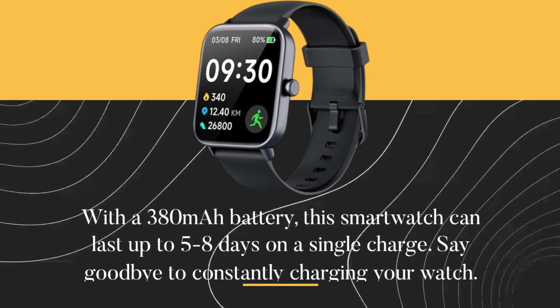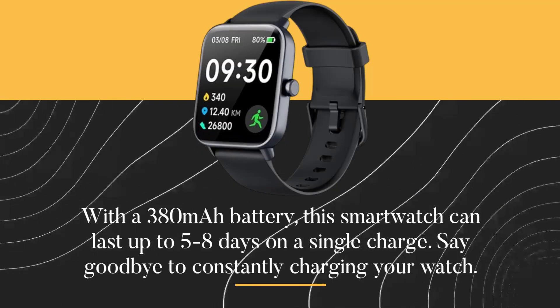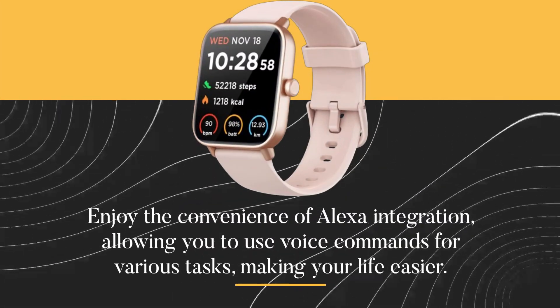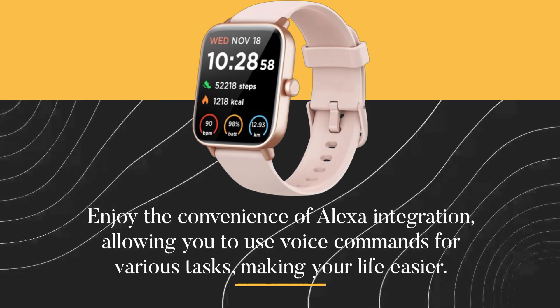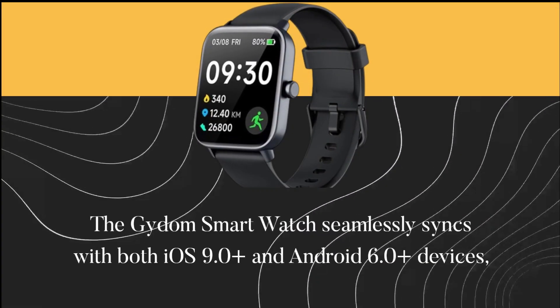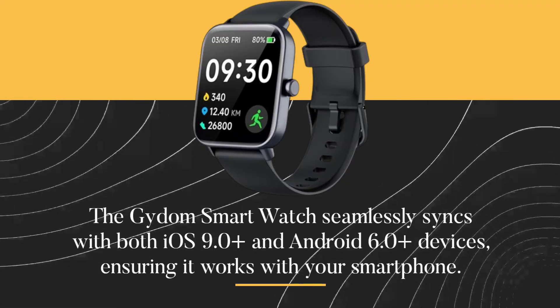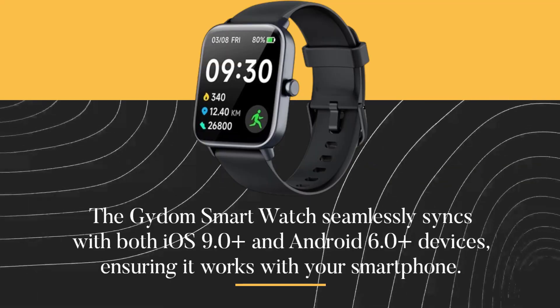With a 380mAh battery, this smartwatch can last up to 5 to 8 days on a single charge — say goodbye to constantly charging your watch. Enjoy the convenience of Alexa integration, allowing you to use voice commands for various tasks, making your life easier. The Gaidem Smartwatch seamlessly syncs with both iOS 9.0 Plus and Android 6.0 Plus devices, ensuring it works with your smartphone.